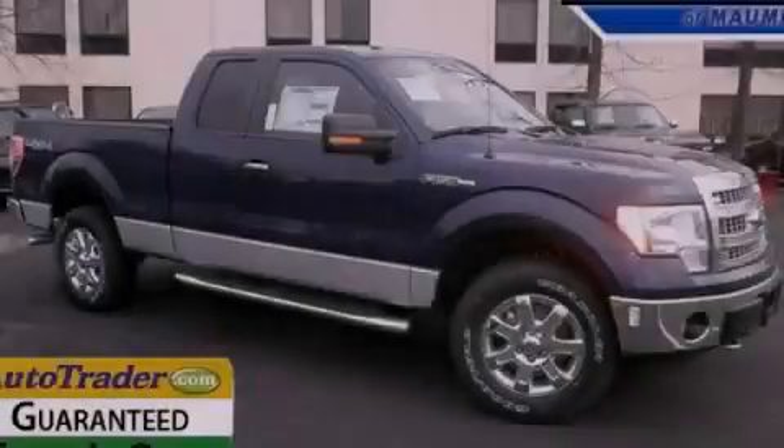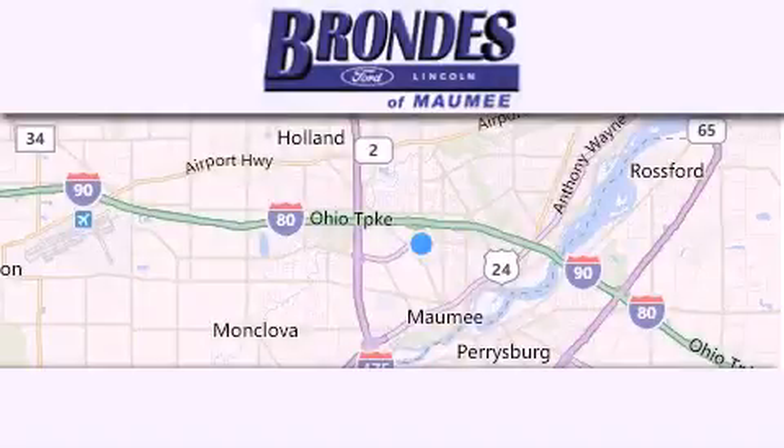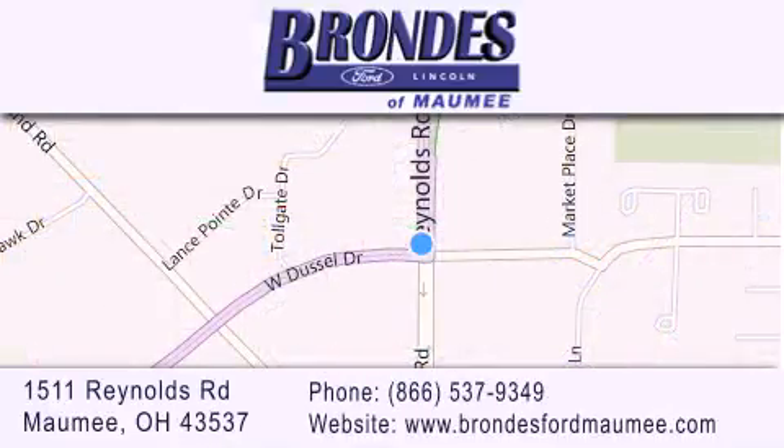Please call today to reserve this vehicle for a test drive. Brandy's Ford dealership offers a wide selection of Ford and Lincoln vehicles and is an automotive leader in the area. Stop by our showroom located at 1511 Reynolds Road in Maumee, and visit us online at BrandysFordMaumee.com.